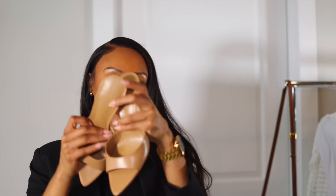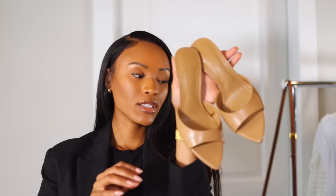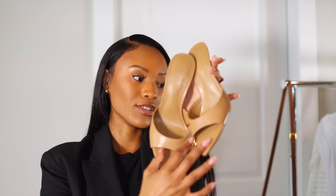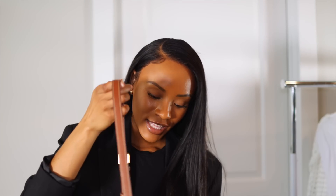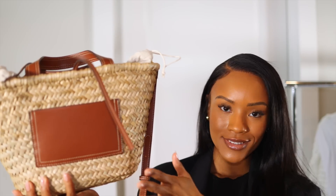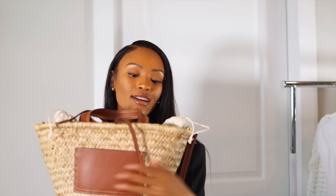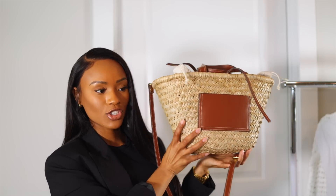Now starting the Mango haul with two accessories. First, these beautiful brown mule heels in size 36 — though I probably should have gone 36.5 or 37 because they're an exact fit with no room. If you have wide feet, be mindful of the toe box. They're very comfortable heels. I also got a straw bag that reminds me of the Loewe basket bag. It's really cute, appears to be real leather, and comes with a strap — such a classic spring/summer item.